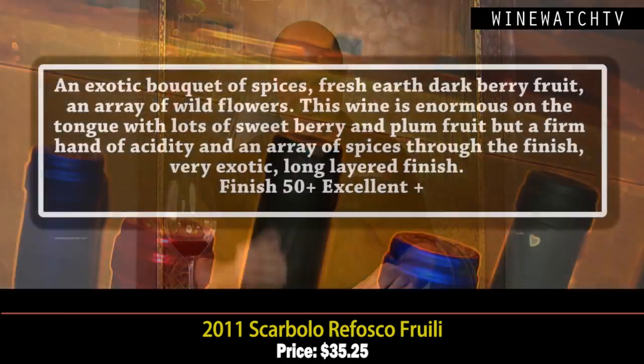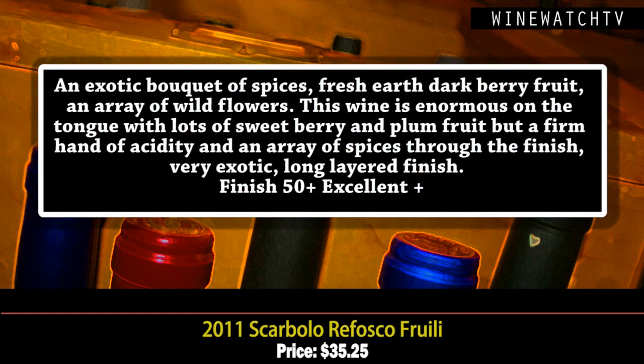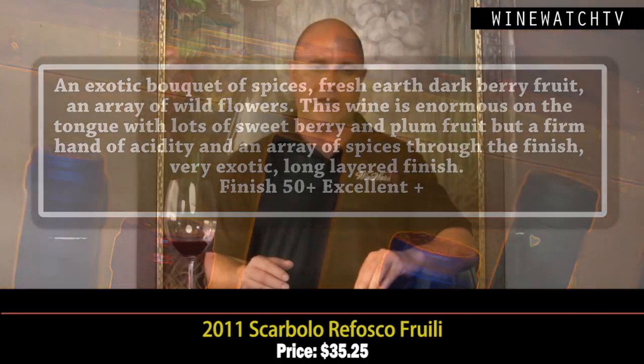This wine has 15 grams of residual sugar but wonderful acidity, an exotic bouquet of spices, fresh earth, dark berry fruit, and wildflowers — big but still well balanced. On the second day it wasn't quite as good as the first; the Cabernet and Merlot fared a little better after opening. Still, lots of sweet berry and plum fruit, nice acidity, and an array of spices through the finish — very exotic. Excellent as well for $35.25.